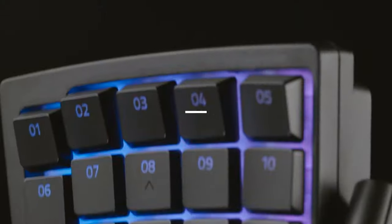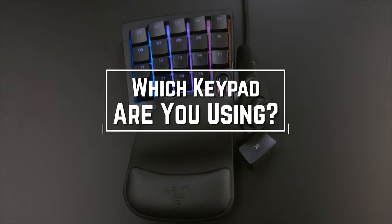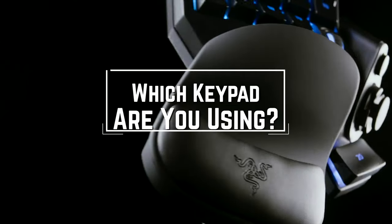Before we start, I have a question for you guys. Which keypads are you using right now and what is your opinion on them? Let me know in the comments.